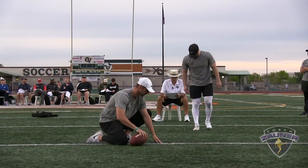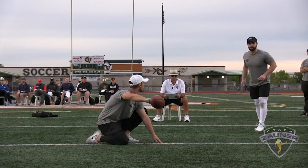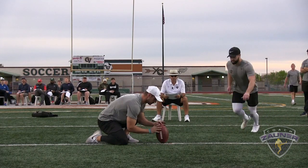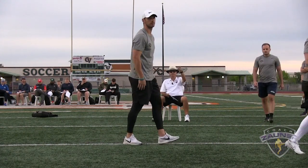Number two, 35 yard field goal, left hash. That is good, good solid hit, right down the pipe.